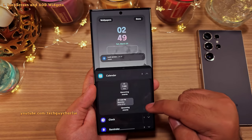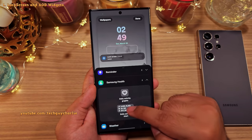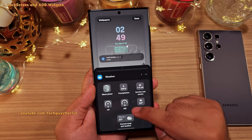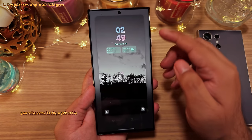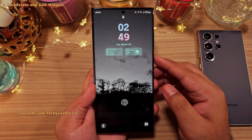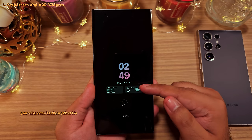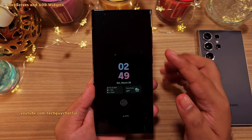There are a ton of widgets to choose from — you can have the phone show you your upcoming events, alarm, pedometer, and even the weather. This is why I love Samsung's One UI; there is just so much to customize and play around with. You'll also see the widgets on the always-on display if you've got it switched on.